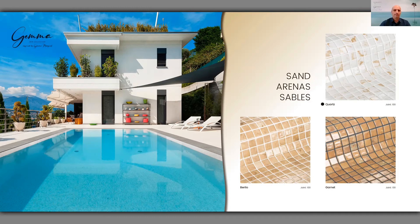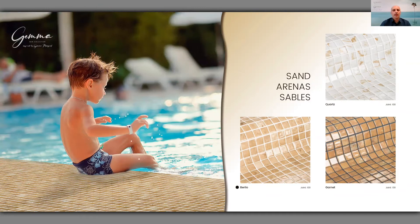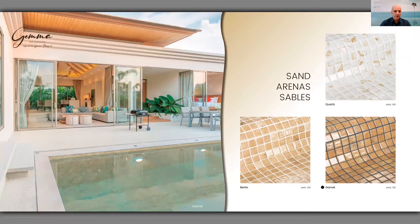This is how an area tiled with Berillo will look like — where the kid is seated. And this is a swimming pool representing the Garnet: a slightly darker color with some orange touch. You will also notice that we grout each reference with a different grout color — Quartz is shown with white grout and Garnet with dark gray. When selecting mosaic, it is important, but selecting the right grout to go with it is equally important.